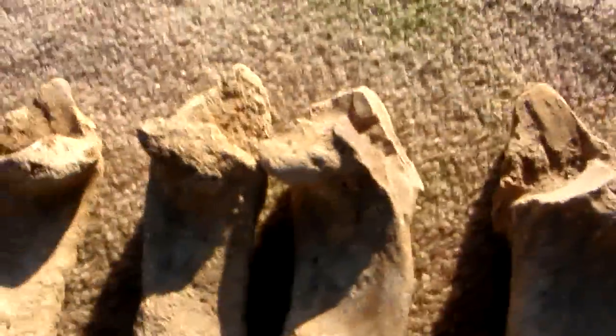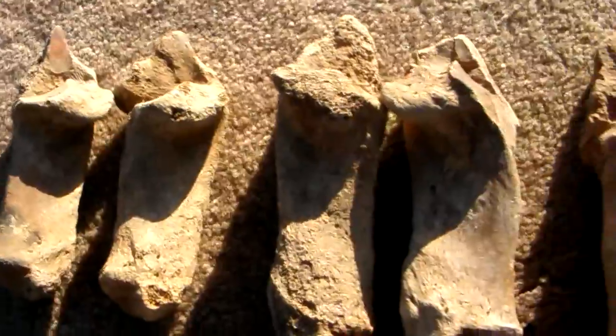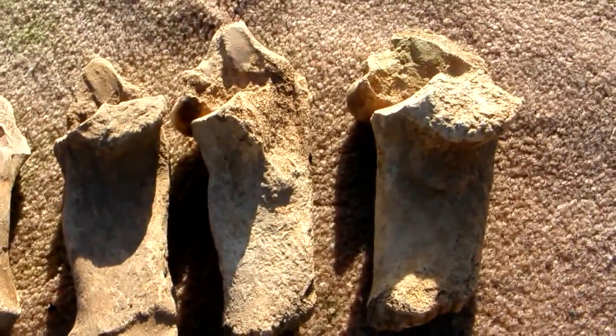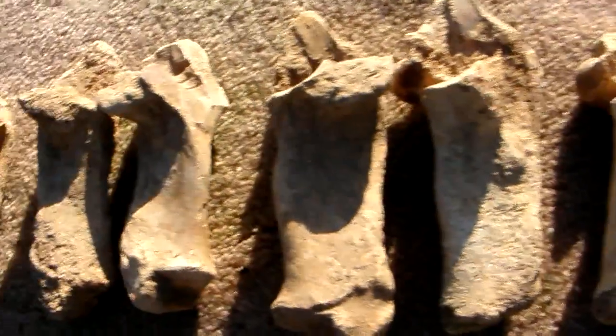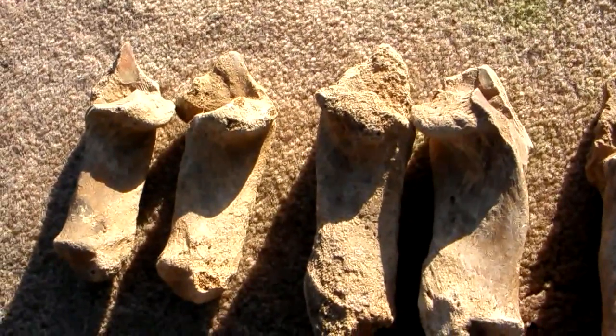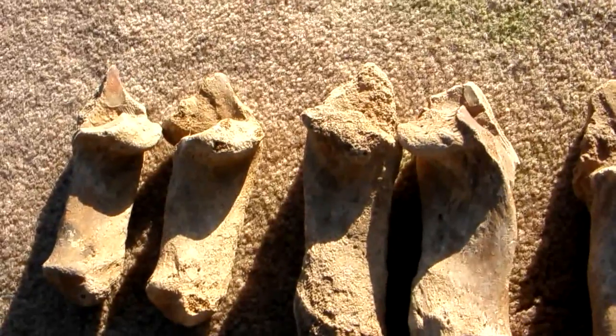These bone tools are very rare. It's not accepted that these were made by Lower Paleolithic man, Homo heidelbergensis, around six to eight hundred thousand years ago. But these come all from the same source with all the other Lower Paleolithic tools. There's nothing Neolithic or Mesolithic in this area — they're all much higher up the hill.